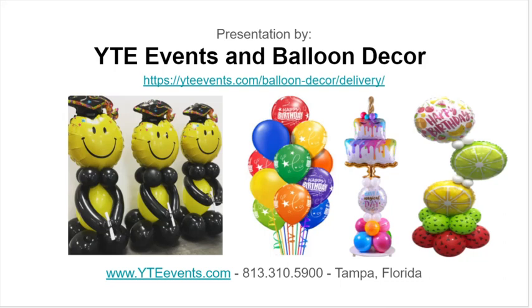This presentation was short, sweet, and simple, brought to you by YTE Events and balloon decor. If you'd like to see more about our delivery options, you can visit ytevents.com/balloon-decor/delivery. There are some other photos there as well. You can also contact us at ytevents.com or call our Tampa office at 813-310-5900, and we'll be happy to walk you through any number of options for your event.